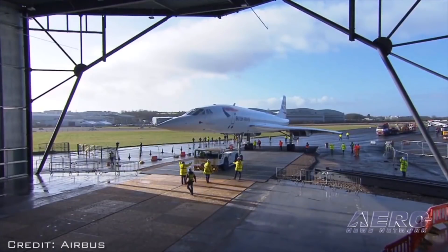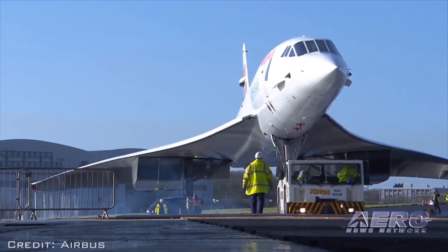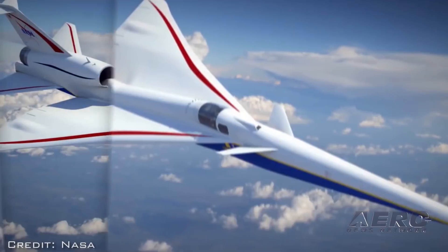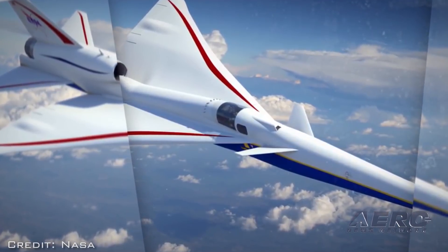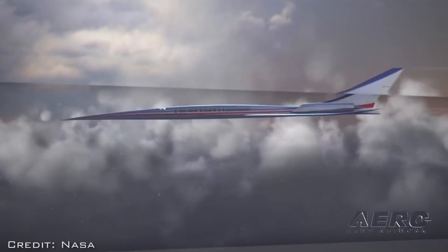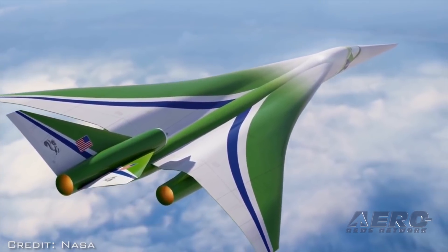Currently, 14 CFR Part 36 noise standards for aircraft type and airworthiness certification do not apply to supersonic aircraft other than Concorde. The agency says Part 36 needs to be amended to broaden its applicability, provide definitions, and adopt noise levels and test requirements that would apply to new-designed supersonic aircraft. The FAA is initiating two rulemaking activities on civil supersonic aircraft noise.